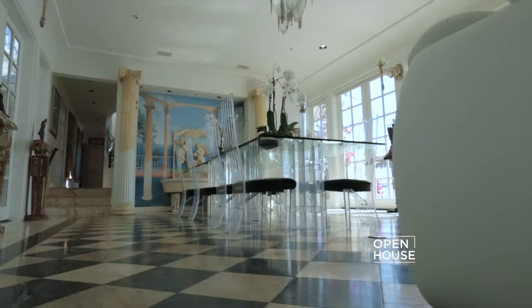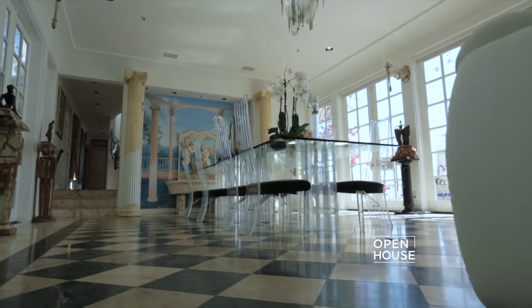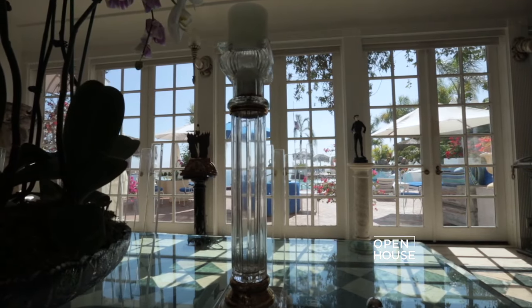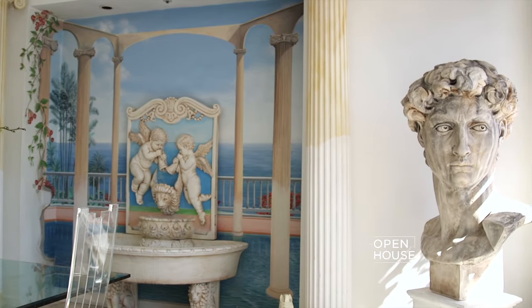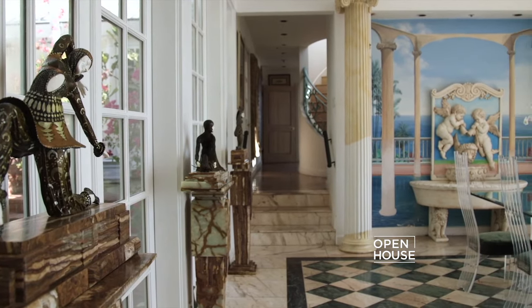And here we are in the dining area, full of life, natural light, French doors on both sides. This room is perfect for entertaining. I love the marble, the antiques, the art — it brings so much personality into this house. And guess what? That's just the beginning. Let me show you some more.